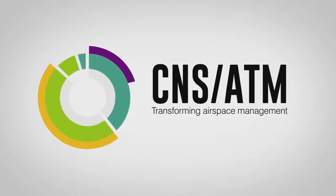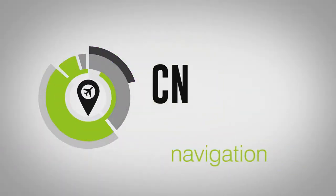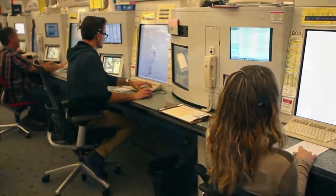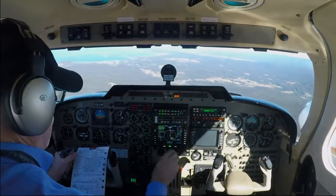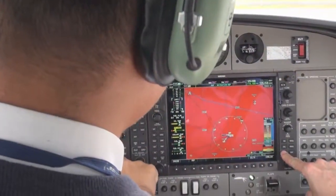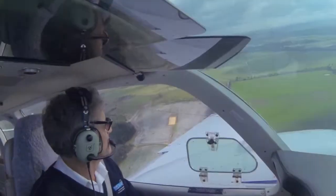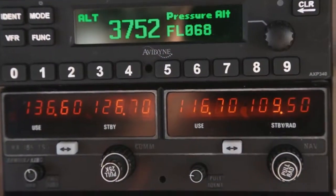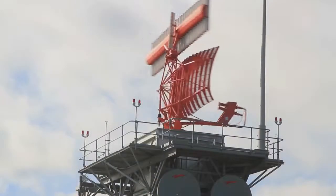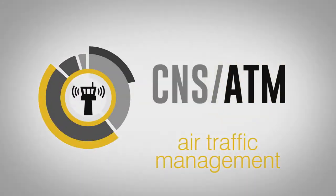CNSATM is about determining the airspace capacity by the combined capabilities of communication, navigation, surveillance, and air traffic management. These include ground and air-based systems and requirements that vary according to airspace type. There are regulations and aircraft equipment mandates to support CNSATM, including Performance Based Navigation, MODE S transponders, and Automatic Dependent Surveillance Broadcast. These provide the navigation and surveillance capability to improve air traffic management.